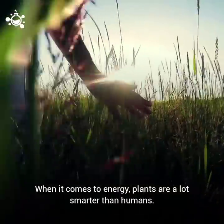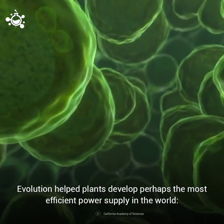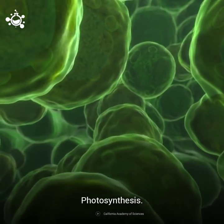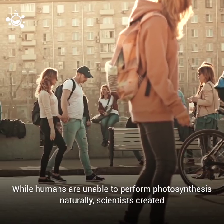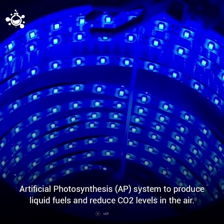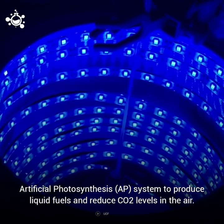When it comes to energy, plants are a lot smarter than humans. Evolution helped plants develop perhaps the most efficient power supply in the world: photosynthesis. While humans are unable to perform photosynthesis naturally, scientists created artificial photosynthesis, or AP systems, to produce liquid fuels and reduce CO2 levels in the air.